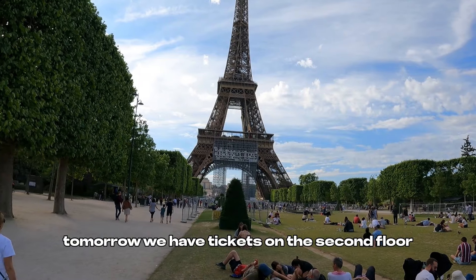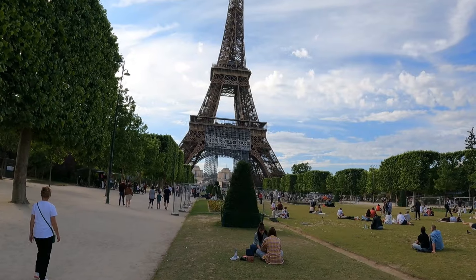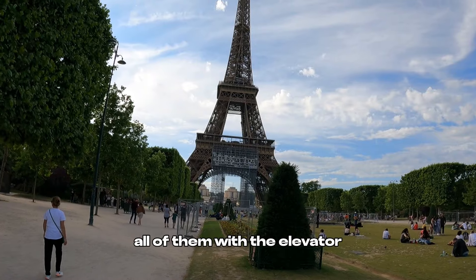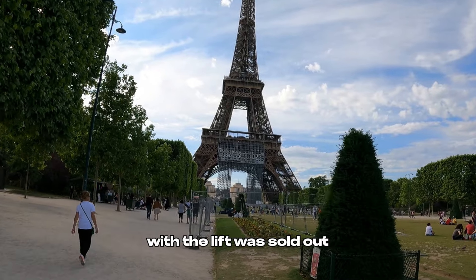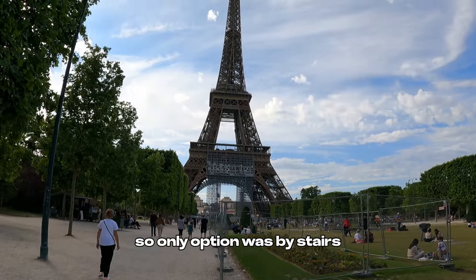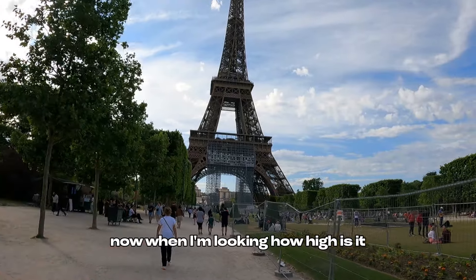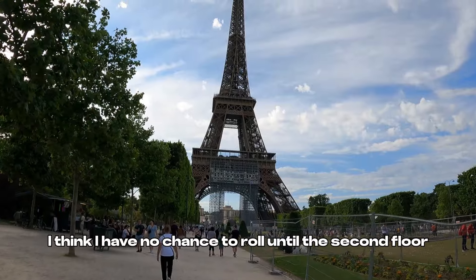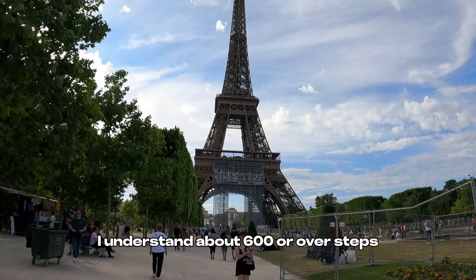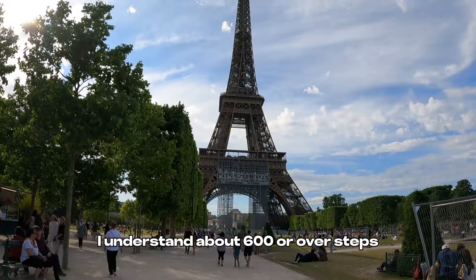Tomorrow we have tickets on the second floor. When I did the bookings, all the elevator — the lift — options were sold out, so the only option was by stairs. Now when I'm looking at how high it is, I think I have no chance to go up to the second floor by stairs. I understand there are about 600 or more steps.